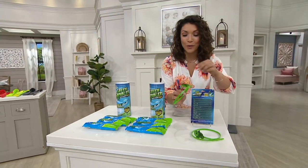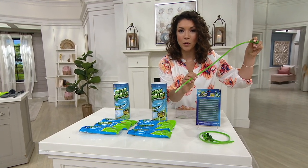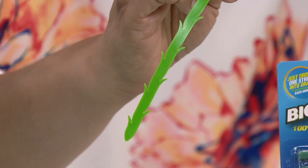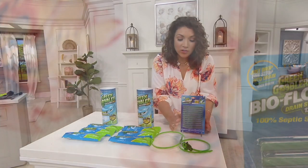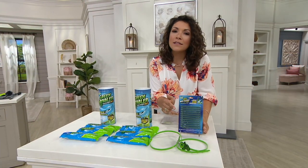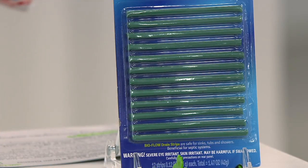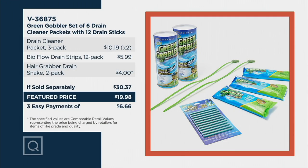You're also going to get your snakes. A lot of times what's sticking inside of those pipes from the soap scum is the hair. My husband knows firsthand that hair can slow a drain — he's got two girls in the house. You get two of those, and then you're also going to get your BioFlow sticks. These are awesome because you can use them once a month as regular maintenance, but a lot of times it's not so much the slow drain as the hidden odor, and Green Gobbler can also take care of that.